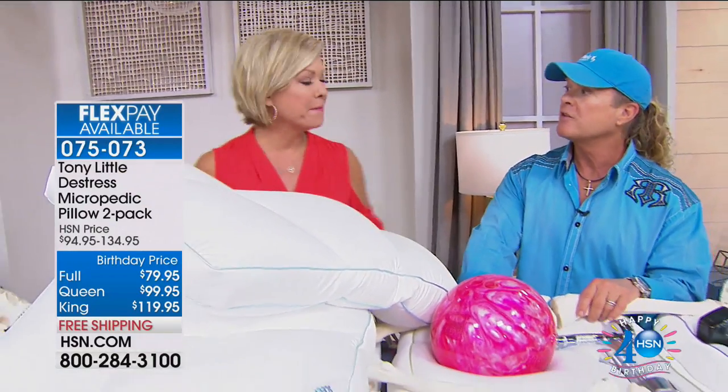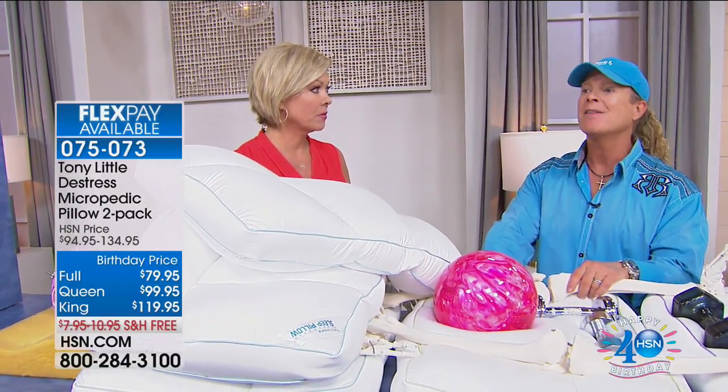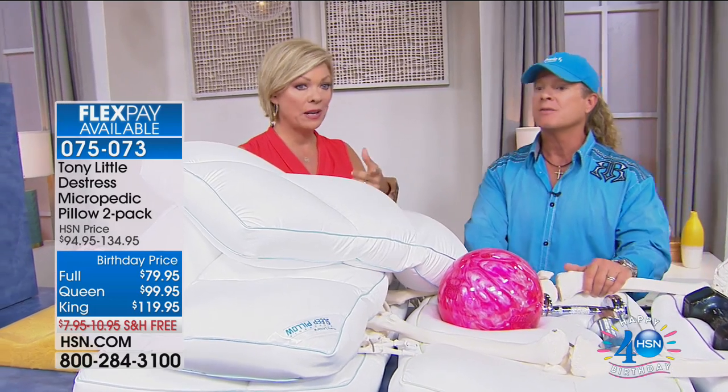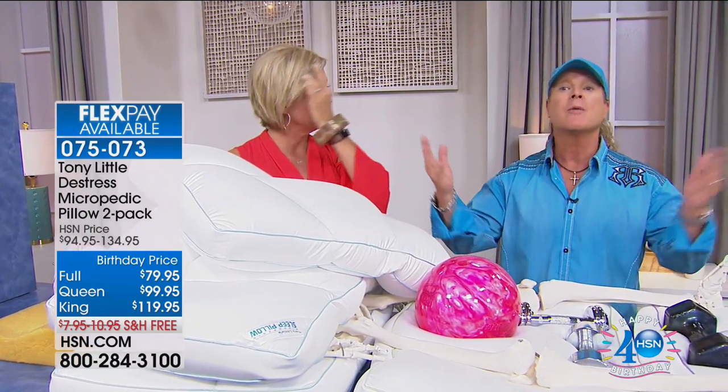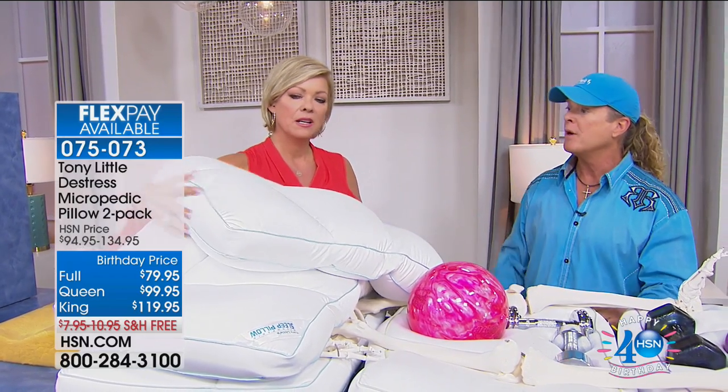Tony explains this is their last show of the visit. Last night the phone lines were jammed. He notes it's the number one all-time record-breaking selling pillow in the history of HSN — four years running. They're going to show why you're getting two pillows today.